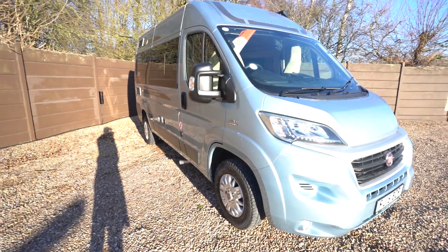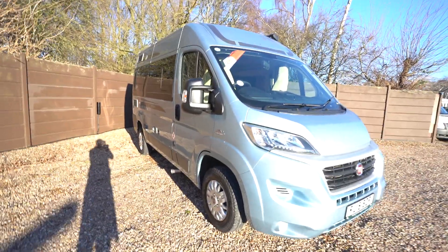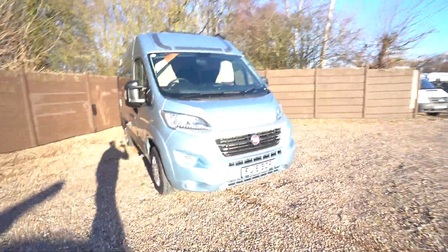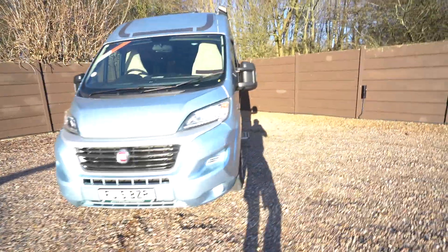Hello everyone, it's Ben from Oaktree here. Today I'll be walking around this lovely Auto-Sleeper Symbol. It's on a 2015 registration in lovely condition, on the Fiat cab.